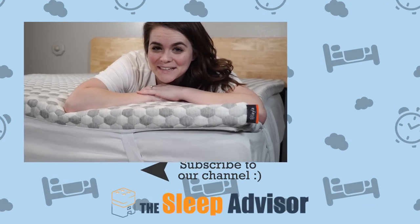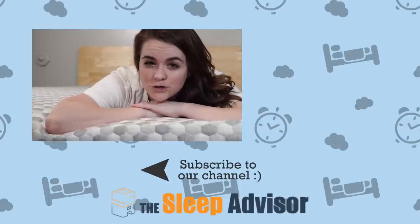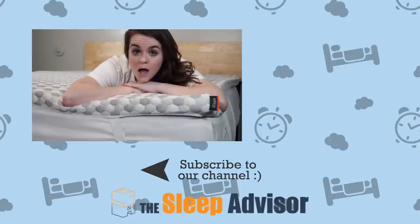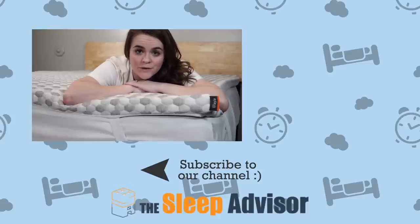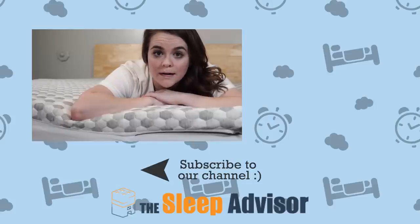And there you have it! Thank you so much for watching. Hit like and subscribe if you found it helpful. If you're interested in pricing for this product, we've included a link down in the description. Also check below for coupons and leave us a comment if you have questions about this product or one that might be a better fit for you — just leave us details about your height, weight, and sleeping positions you prefer. Remember, you'll live better if you sleep better. At Sleep Advisor, we're here to help you find your best night's sleep. Thanks for watching. Good night!